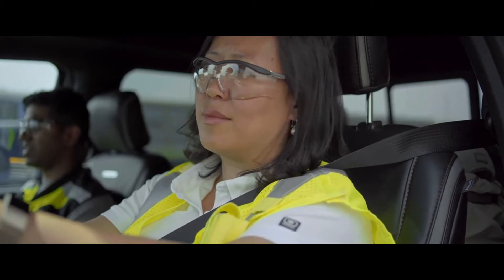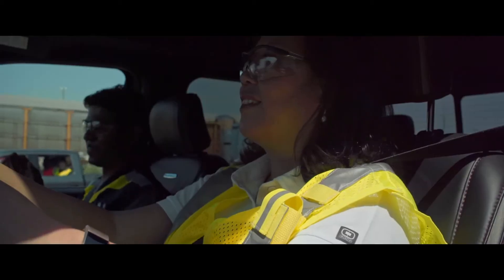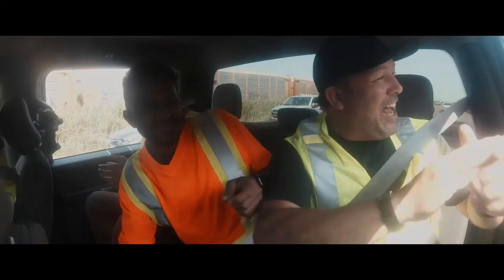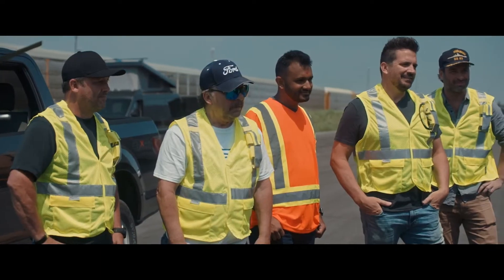We're almost at the finish line. I can see it. Amazing. Awesome. Told you we got this. So if you guys thought that was impressive, let's load the 42 trucks in and let's do it again.